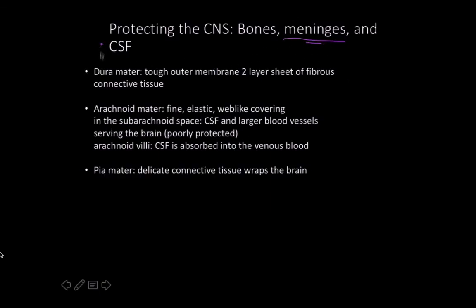For the meninges, there are three layers — DAP for short: dura mater, arachnoid mater, and pia mater. The dura mater is the tough exterior layer made of fibrous connective tissue; it literally translates to 'tough mother,' and its job is predominantly protective. It's the closest layer to the bone and the furthest from the actual nervous tissue. The arachnoid mater, on the other hand, is a fine, elastic, web-like covering.